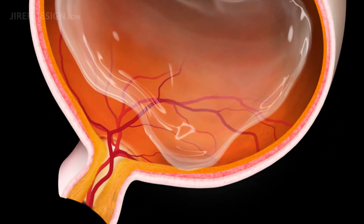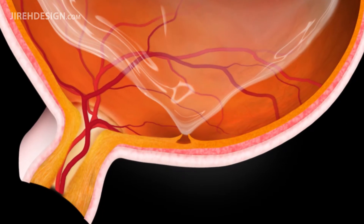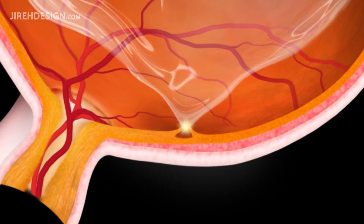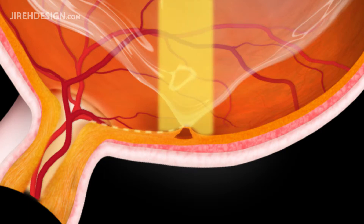Sometimes the vitreous gel's fibers adhere in an abnormally strong manner, not allowing the vitreous to properly pull away from the macula, the part of the retina responsible for central vision. The resulting tug on the macula causes changes in its shape and anatomy, preventing its ability to properly process incoming light rays.